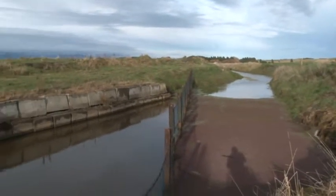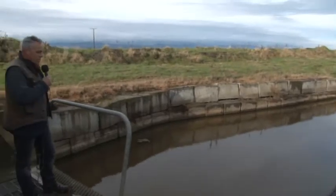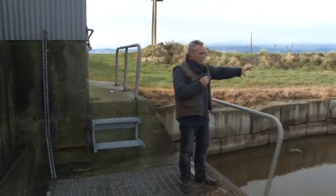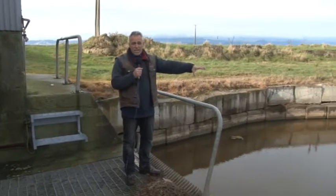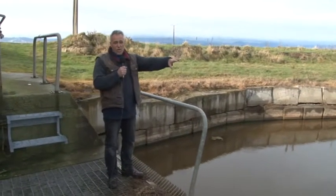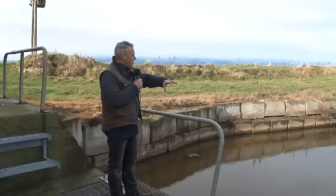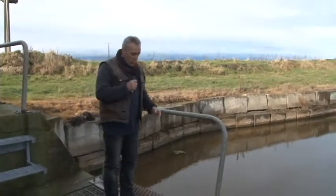Well, here we are at pump shed number four, Kopitarara. This is actually quite staggering. You've got to remember this was all wetlands, so this is actually all drainage — but what drains out is all the sediment runoff, all the nutrient runoff, all the crap from the cows, sprays, pesticides, a whole lot.